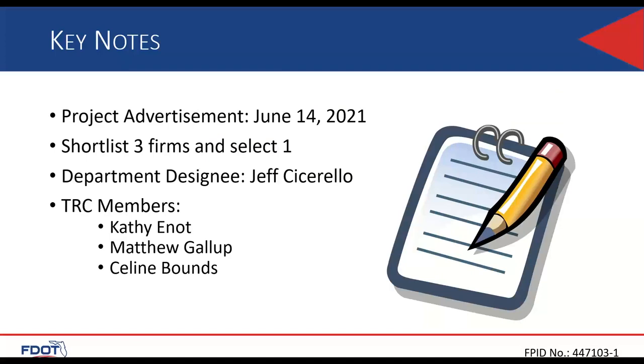Project advertisement is scheduled for June 14th of this year. The plan is to shortlist three firms and select one. The department designee is Jeff Cicerillo, and the TRC members will be Kathy Enot, Matthew Gallup, and Celine Bounds.